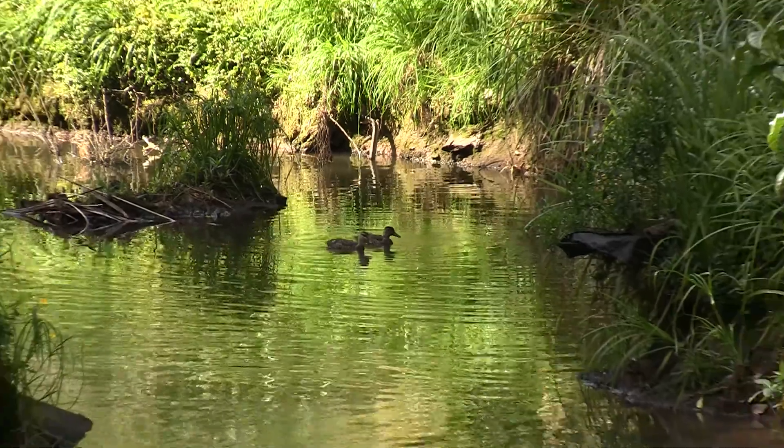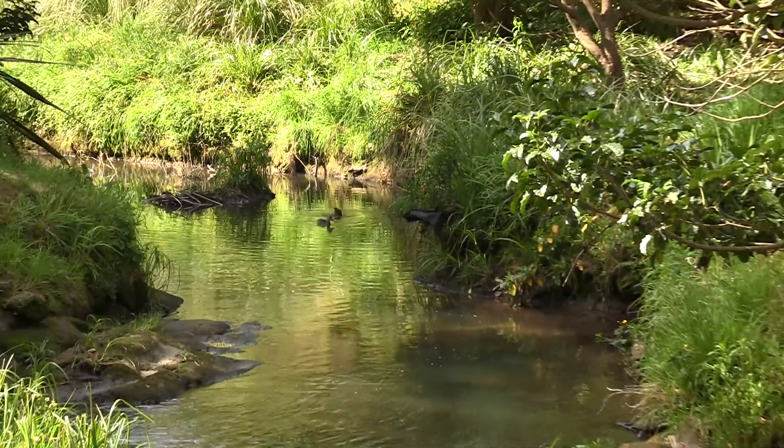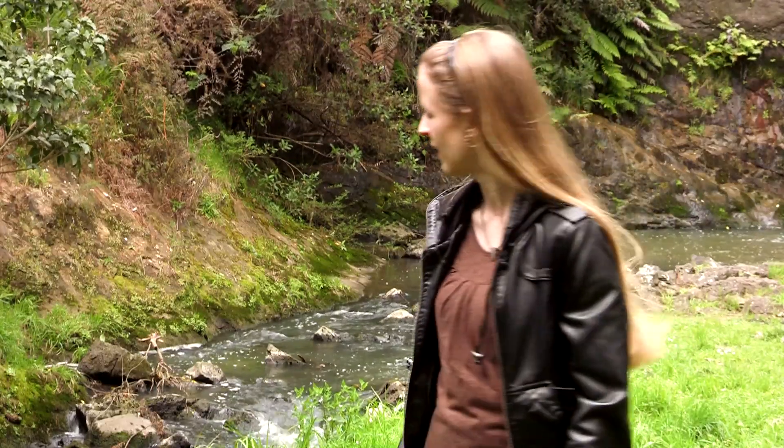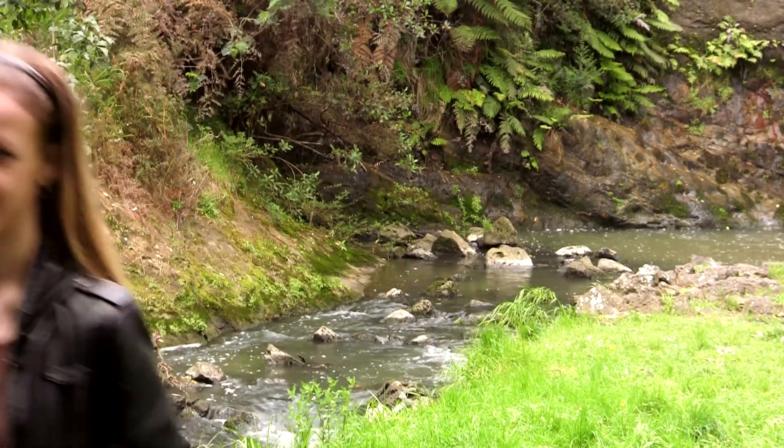The Oakley Creek runs 15 kilometres from Mount Roskill to the Waitemata Harbour and is considered the most natural stream left in the Auckland city limits. This is a great place to visit, so hopefully you too will come and explore this wonderful walkway.